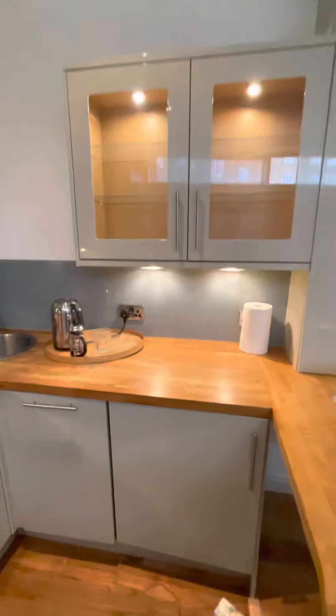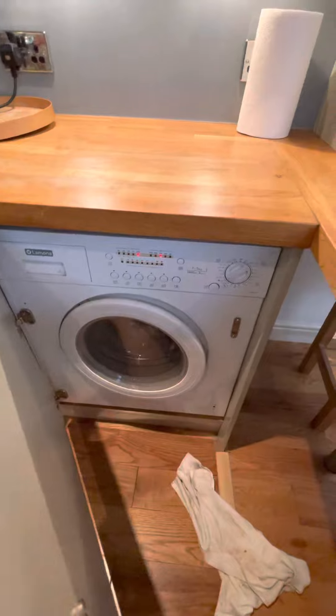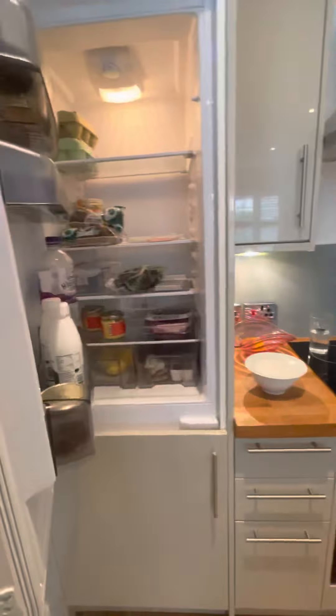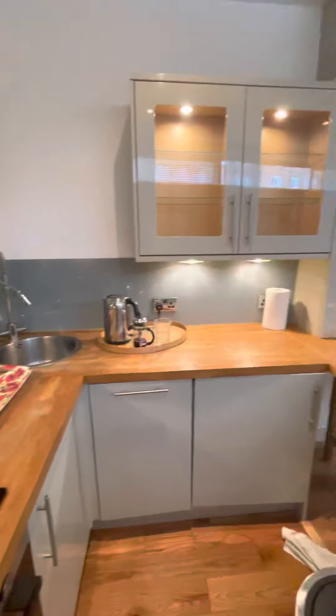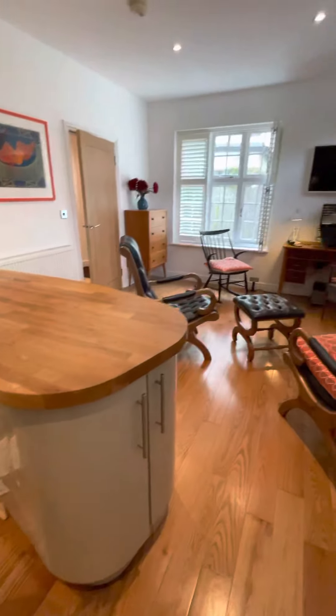And then the kitchen area. We've got our washer dryer, dishwasher, and plenty of storage around with integrated fridge freezer, as well as a breakfast bar area and more storage throughout.